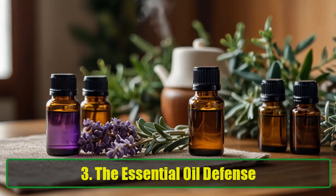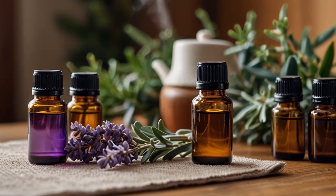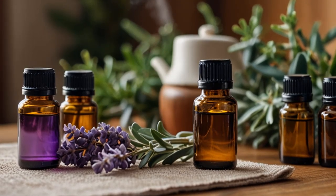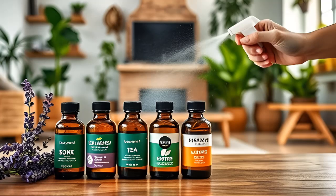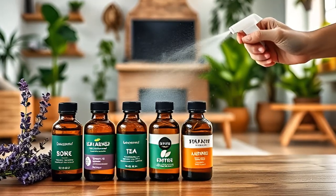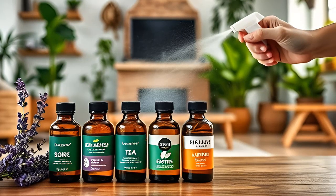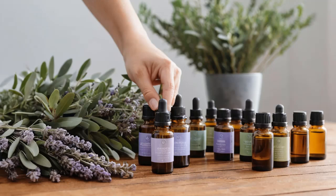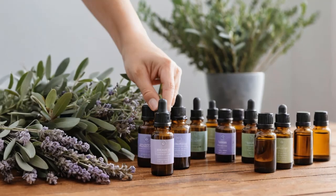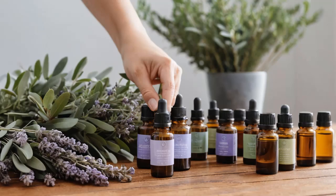Tip 3: The Essential Oil Defense. If peppermint's not your thing, don't worry. Lavender, tea tree, and eucalyptus oils are also great spider repellents. They work the same way — add 10 to 15 drops of your chosen oil to a spray bottle with water and spray it around the house. You get to choose your favorite scent, whether you want your home to smell like a soothing lavender garden or prefer the fresh vibes of eucalyptus. Either way, spiders hate them all.